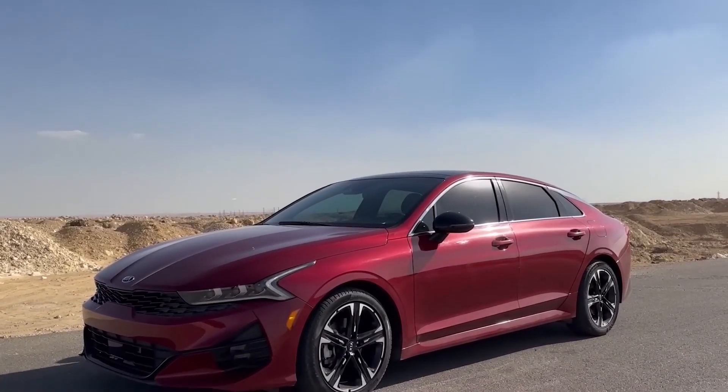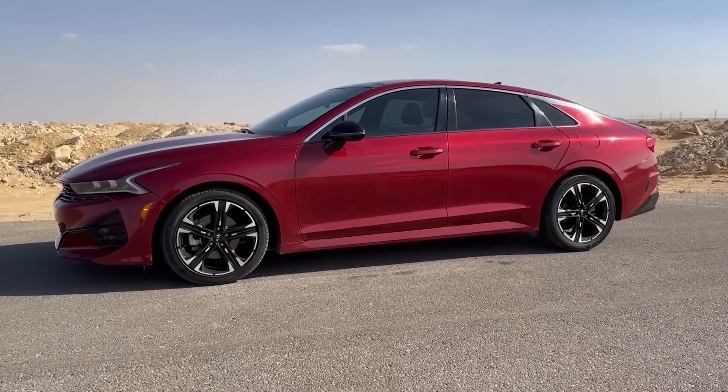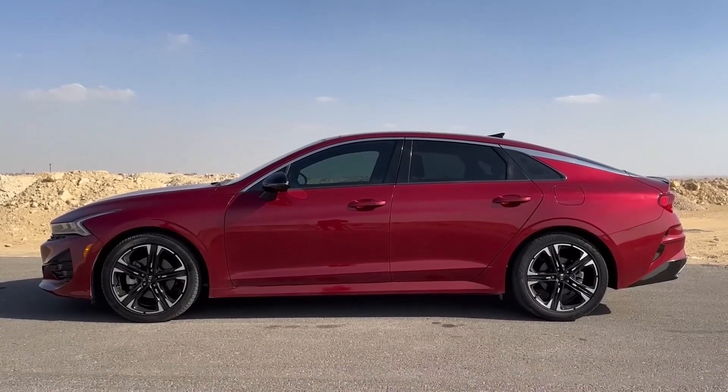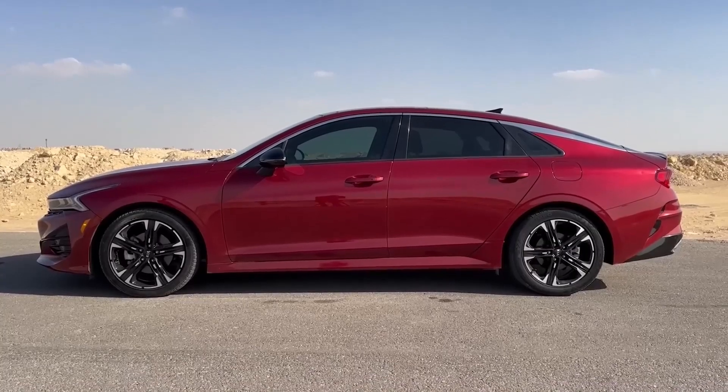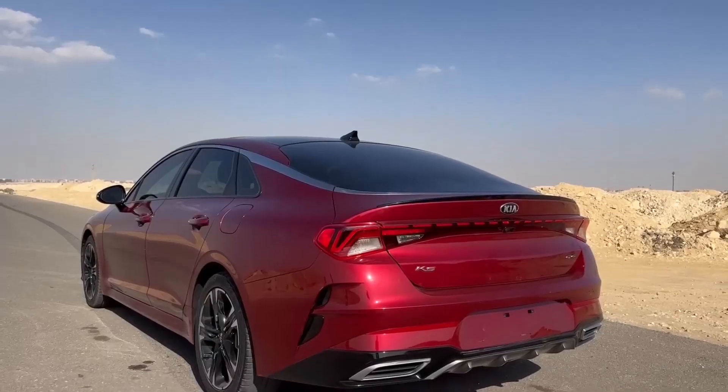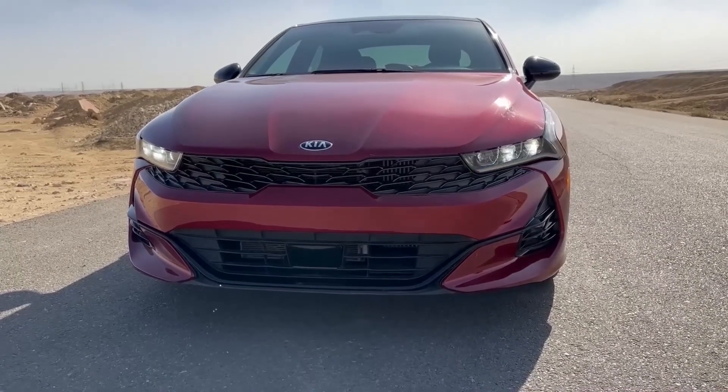Gone are the days of cramped backseats and overflowing trunks. The K5 offers ample legroom and headroom, even for your taller offspring. But here's the twist: the futuristic sunroof stretches almost the entire length of the roof, bathing the cabin in natural light and making everyone feel like they're in a spaceship — minus the zero gravity, thankfully.